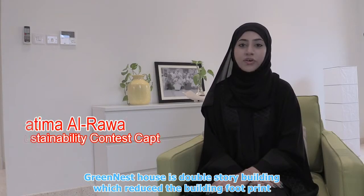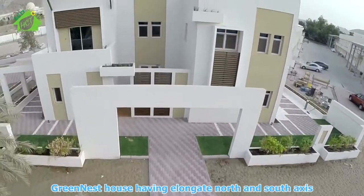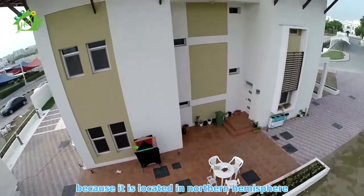Greenest House is a double-story building, which reduces the building footprint and overall size of the building is less due to proper sizing of the rooms. Greenest House has an aligned north and south axis because it is located in the northern hemisphere.